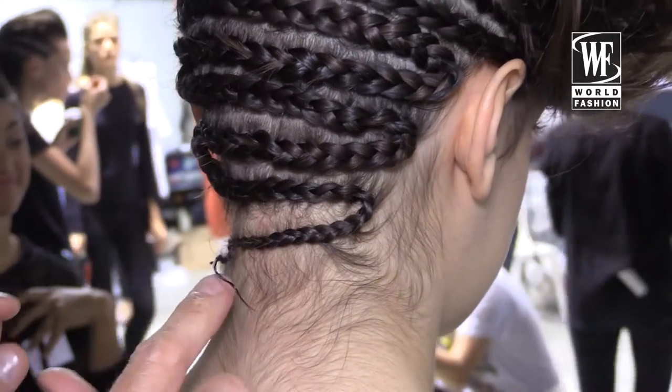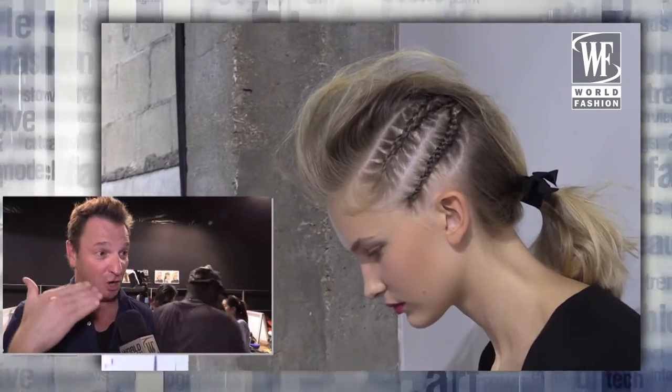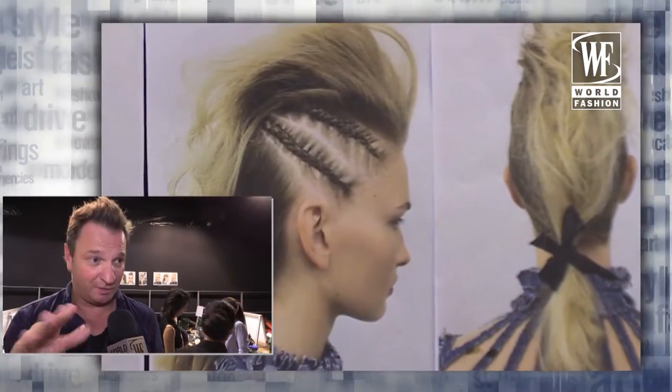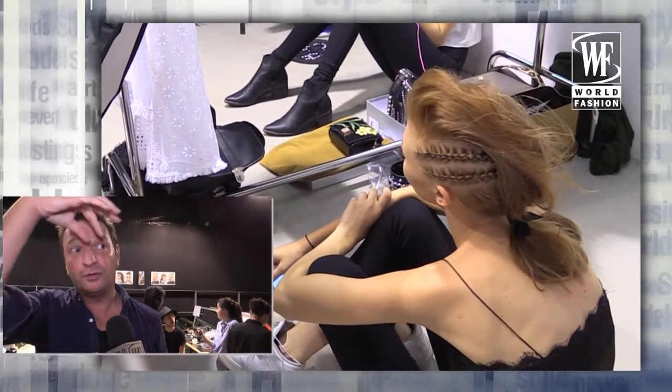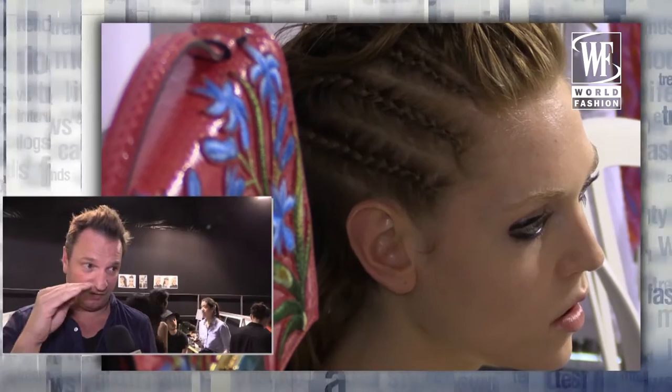Today the hairstyle on the runway is actually very boyish. We slick the hair and then do very thin braids to give a very sharp and strong look. We have two looks: one with very texturized hair back, and the other is like a few Mohawk-inspired elements with some hair down on the face.